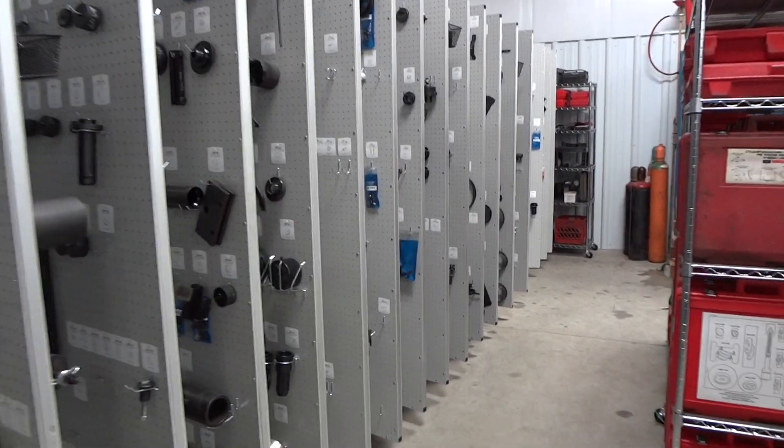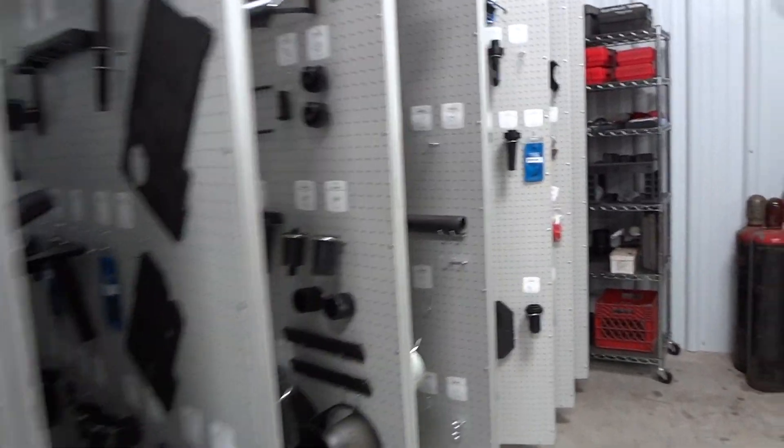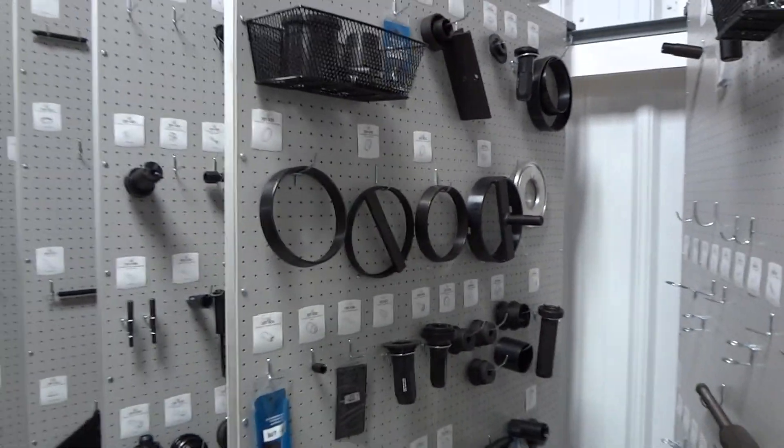It's kind of hard to see because it's a tight area, but I'll do a walk-around here to show you what some of the panels look like.